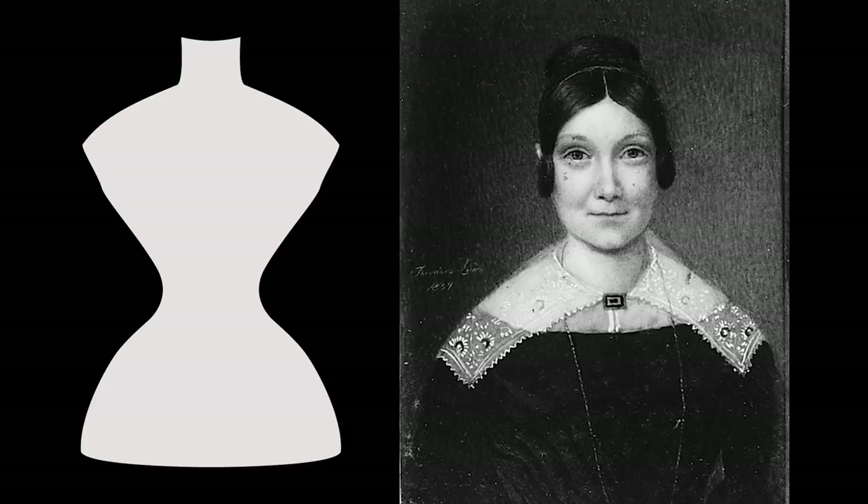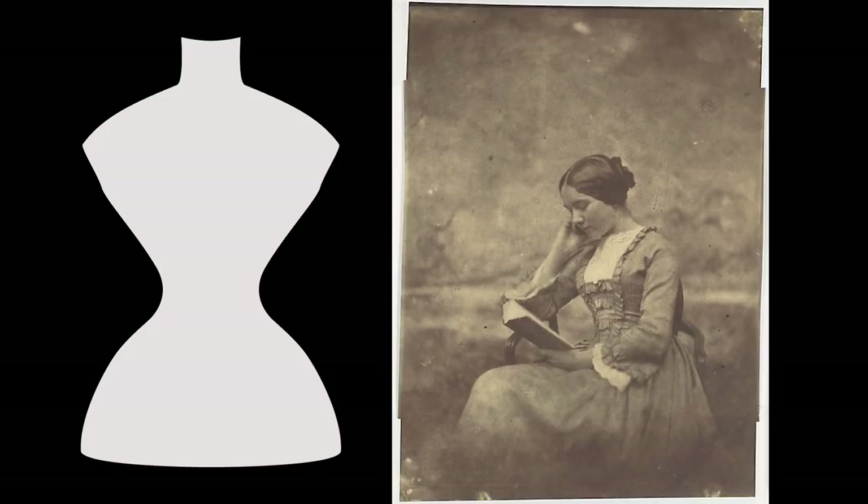In the middle of the 19th century, a beautiful woman had falling shoulders; her ribcage was compressed by a corset and her hips were wider than her shoulder line. The silhouette illustrates a total absence of any physical activity.